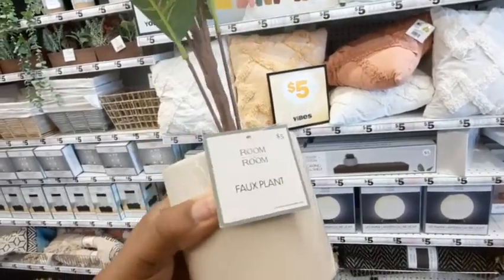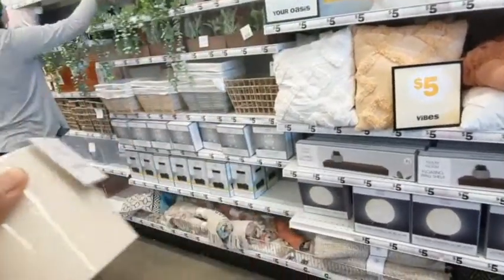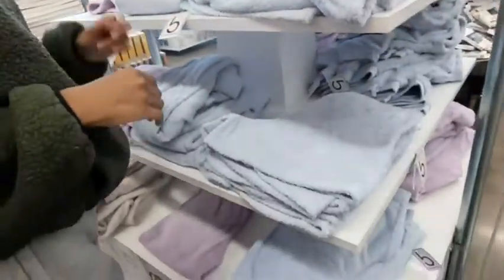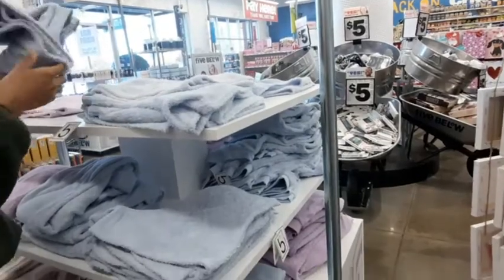I thought that was really cute. I don't think they're going to last long - that's probably something they just put out at a good price, especially for five dollars. If you want to add to it, you can go to Dollar Tree and find some other green leaf stems to stick in there. Dollar Tree also has rocks you can put on top to hide it.